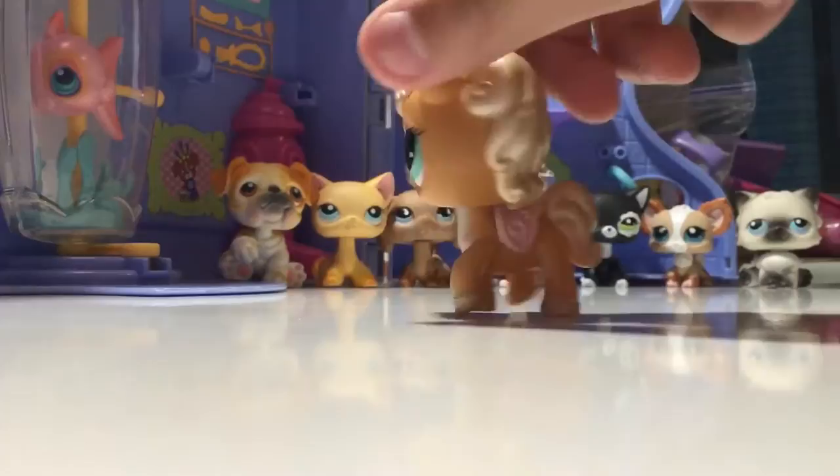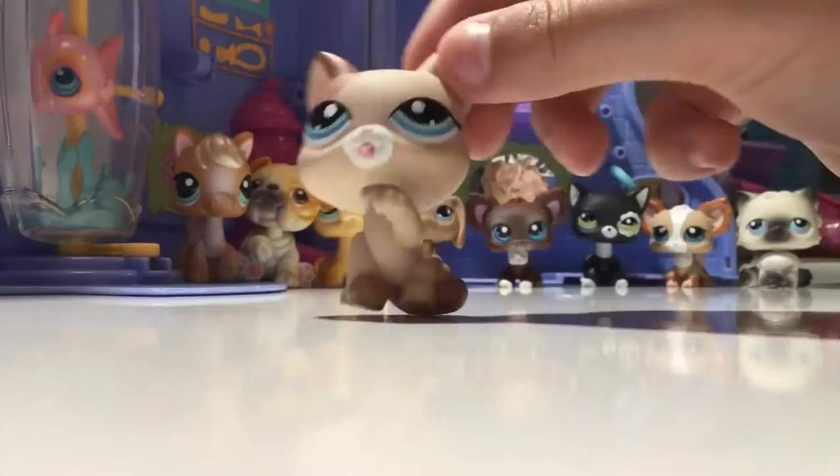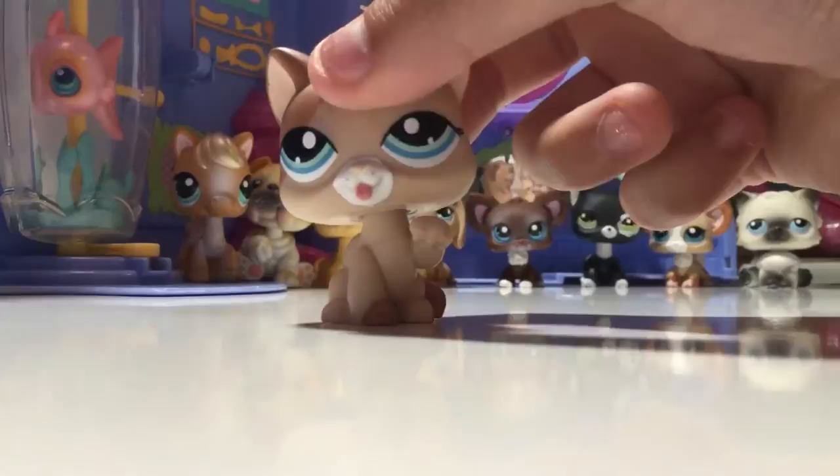This next one I got from the flea market, I believe. She is a G3 and has blue eyes and basically a brown body with different shades of brown - like a reddish rusty brown color and the other is just a beige kind of thing. She's got a white snout and it's very cute.